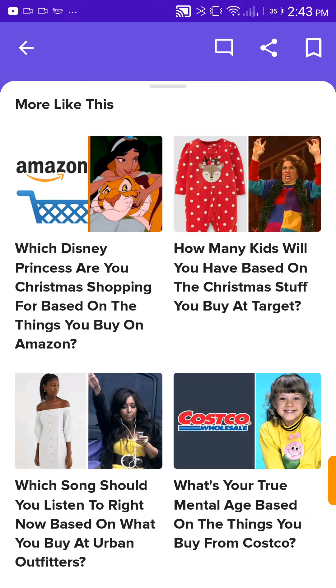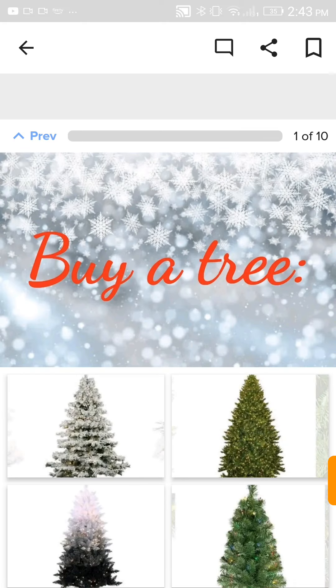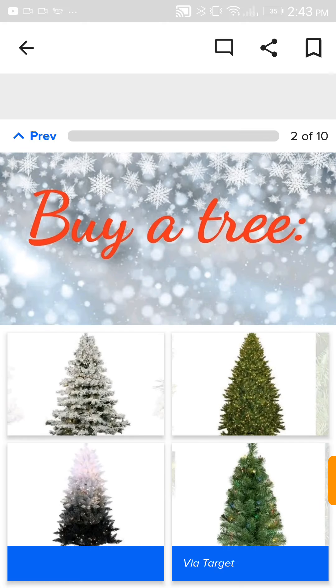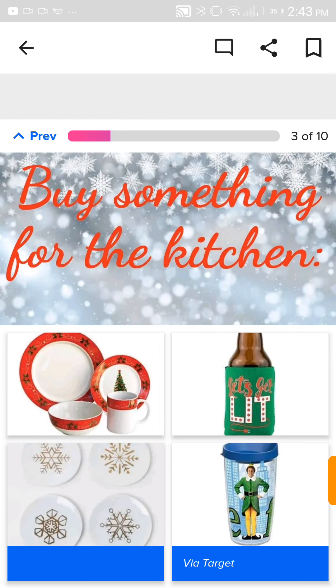This is getting way off topic. How many kids will you have based on the Christmas stuff you buy at Target? Let's do this. 'Tis the season to spend all your money. Definitely the cool one. Oh, these cute ones. Sorry, I'm not talking that much. Buy something for the kitchen. These adorable plates.